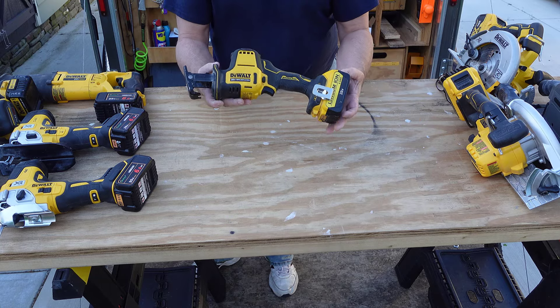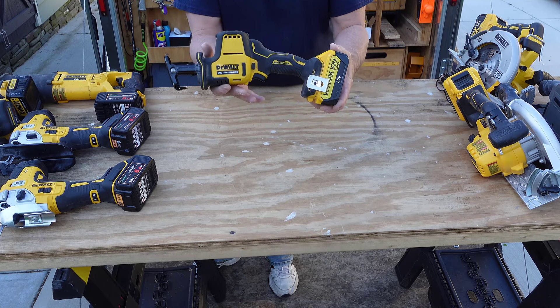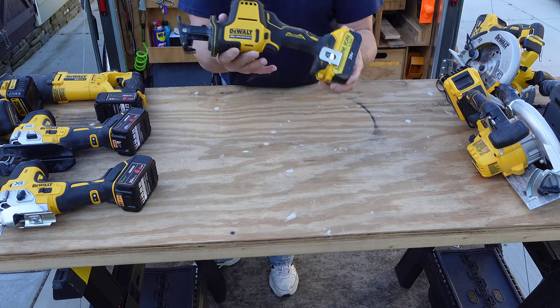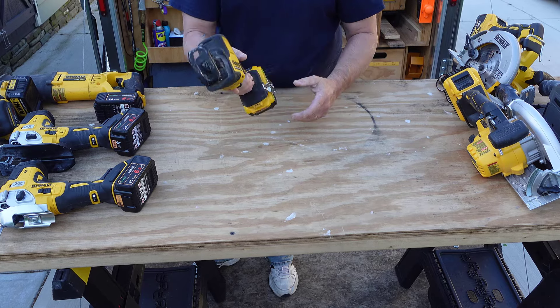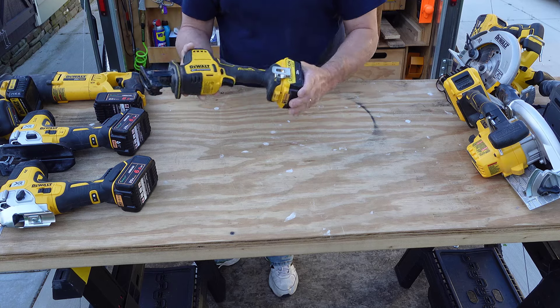I wanted something for a little bit tighter space, so I got basically the one-handed demo saw. I call all these things Sawzalls — thank you Milwaukee, I'm stealing the name. But anyway, this reciprocating saw, I really like it for smaller, tighter, one-handed maneuvering. It's really convenient to have as a complement to all these saws.